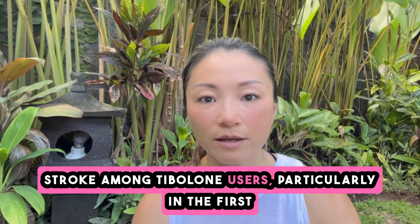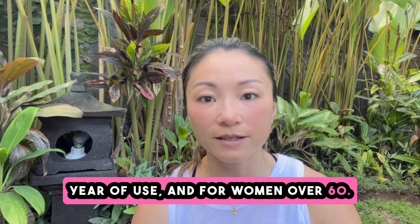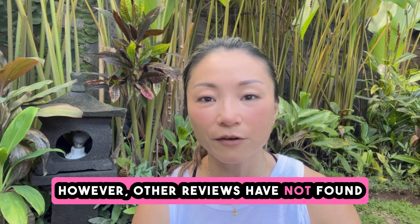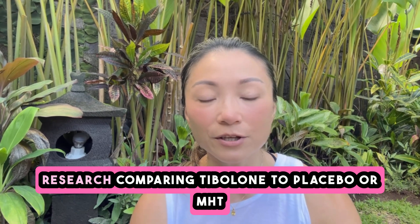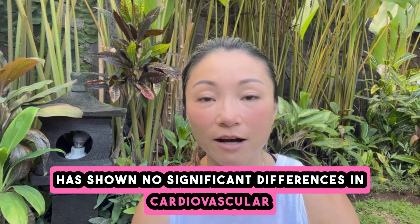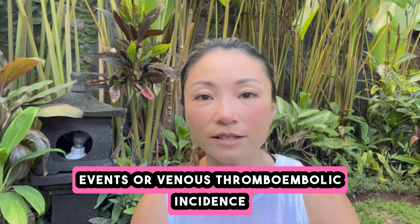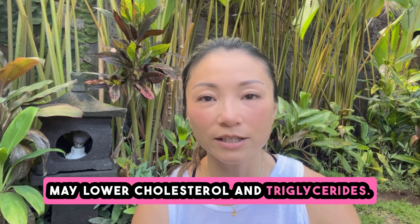The LIFT study found an increased risk of stroke among tibolone users, particularly in the first year of use and for women over 60. However, other reviews have not found a significant increase in stroke risk. Research comparing tibolone to placebo or MHT has shown no significant differences in cardiovascular events or venous thromboembolic incidence, and some studies even suggest that tibolone may lower cholesterol and triglycerides.